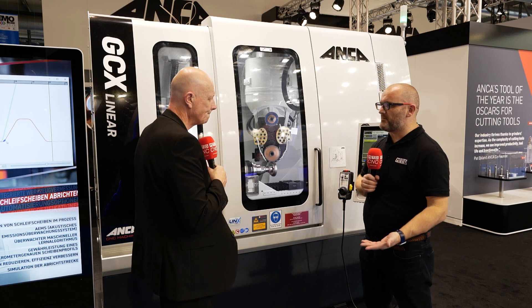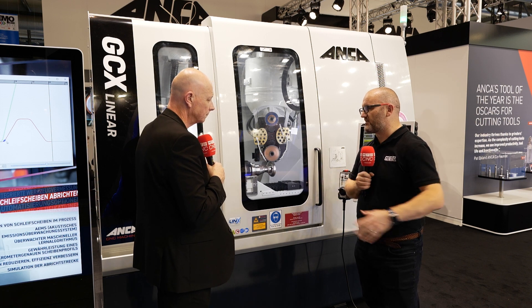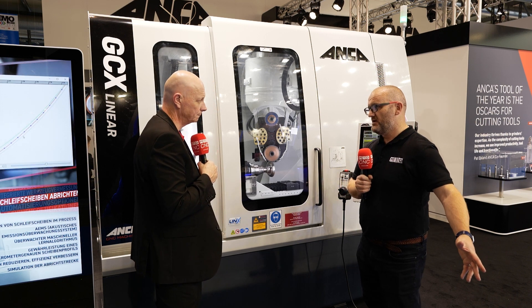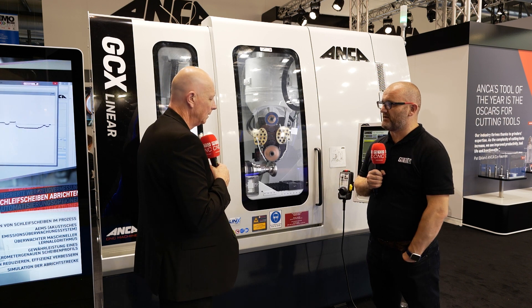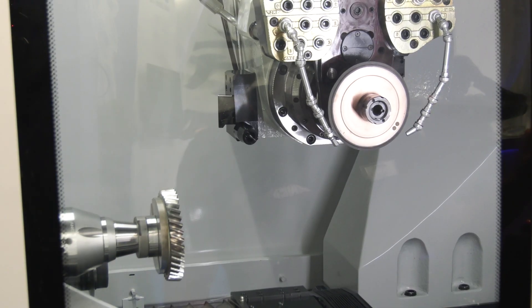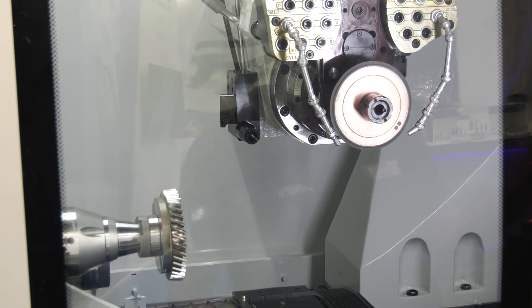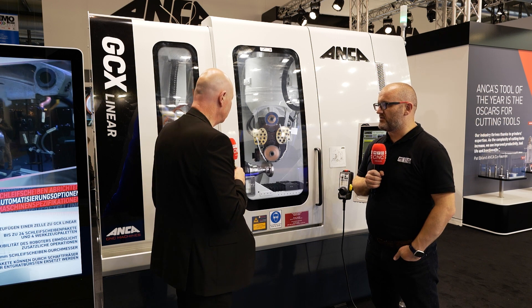The company is probably best known for making end mills and drills on their machines, but the accuracy required for gears far exceeds what's needed on some other tools. Taking that off to a CMM machine would be a problem. To overcome this, they were first to market at EMO with in-process measurement — using a probe that scans the gear as it's being ground. Should the gear be out of size, it compensates and carries on, re-grinding to the correct size.